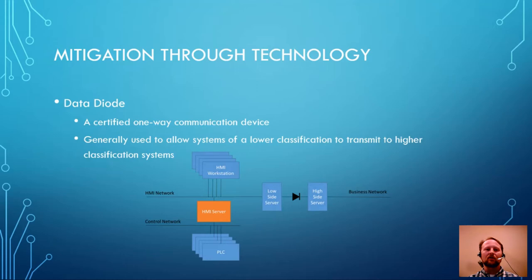Data diodes are generally used in DOD classification settings. They're used when a system of lower classification is sending data into a classified system and you need that data for something at the higher classification level. Data can go in, but data is not coming back out — so there is no risk of spillage from the higher to lower classification. That risk is mitigated through the data diode.